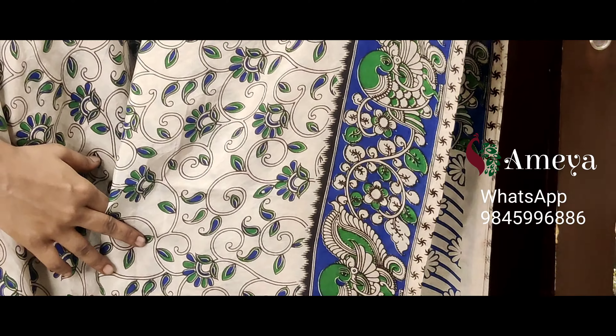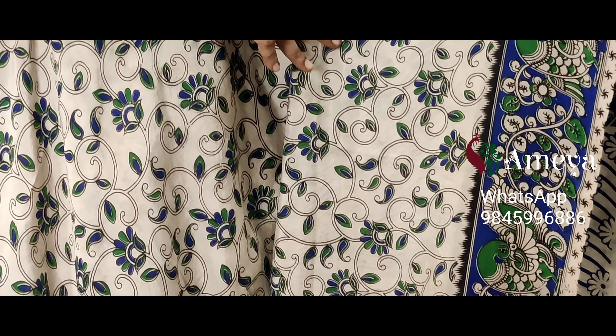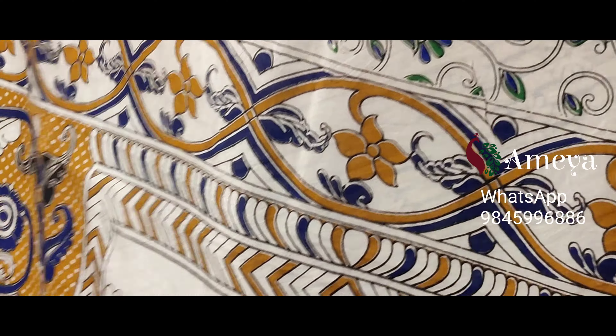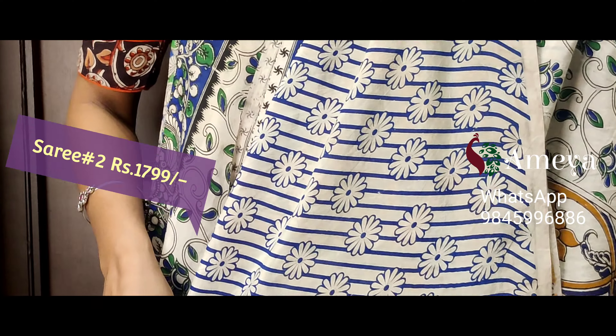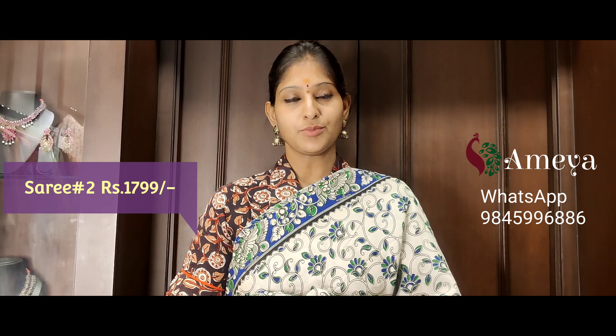Saree number two has blue-based borders on both sides with peacock box printed in the borders. On the pallu, you can see mangoes printed, with an off-white printed blouse. Saree number two is priced at 17.99. People who would like to buy the saree, please take a screenshot and send it to the above number.